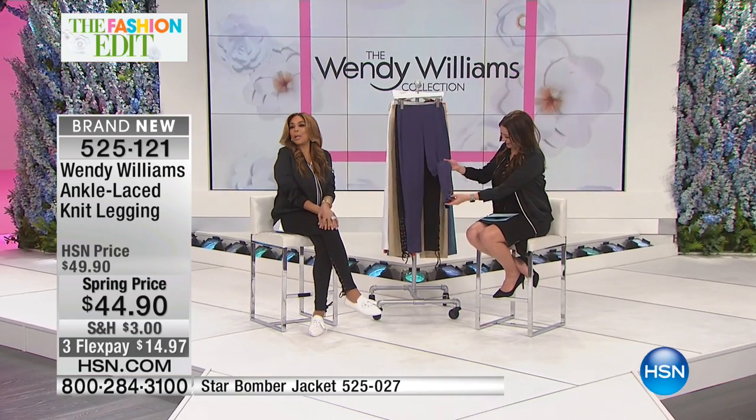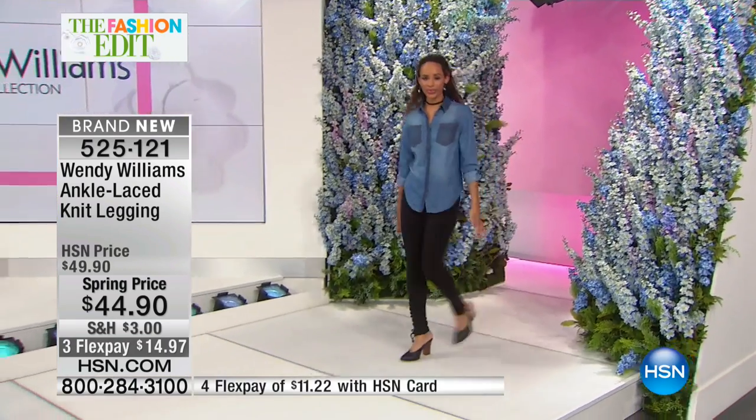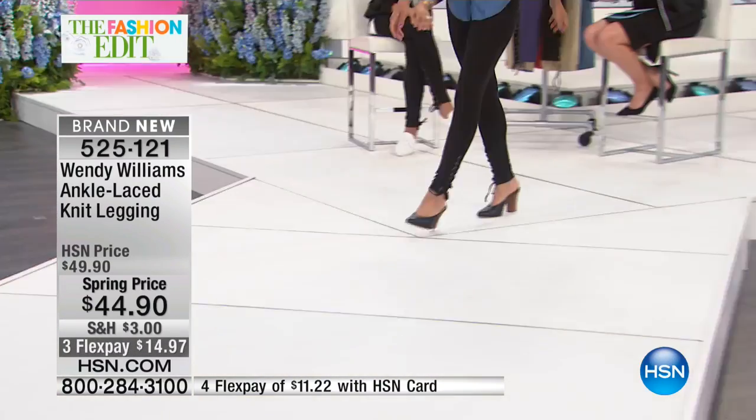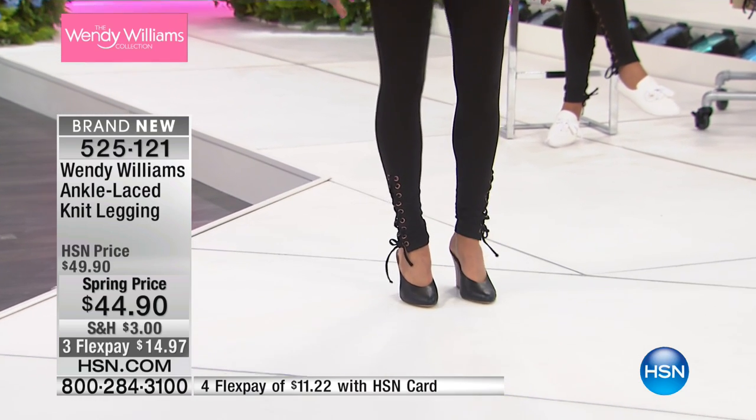Lagoons? Yes, they're lagoons, girls. They draw the attention down to your fabulous shoes, which — Wendy's spring footwear collection is coming up in just a little bit.